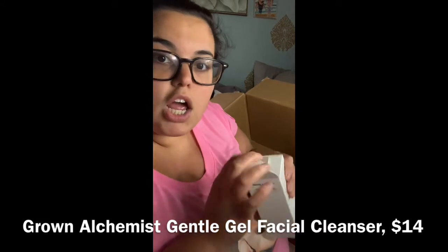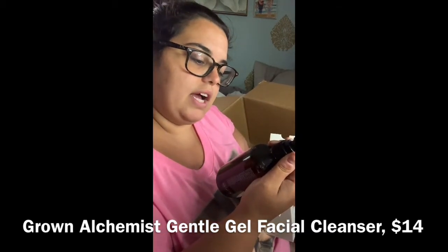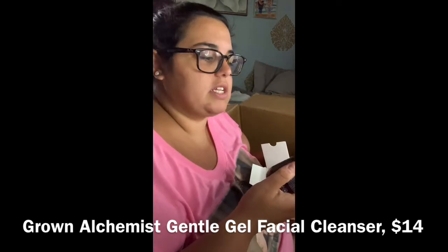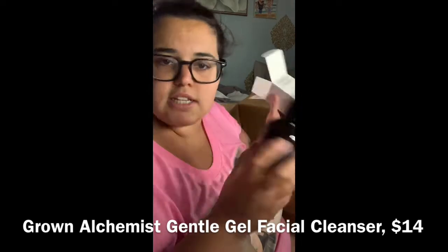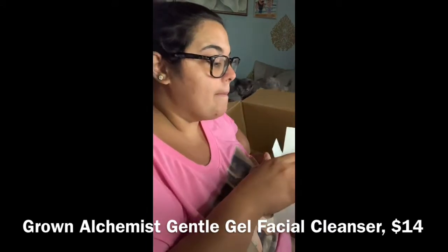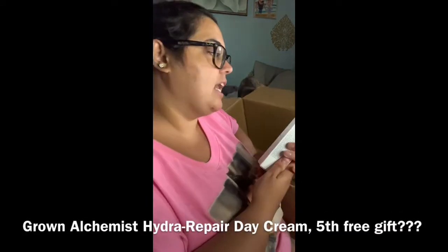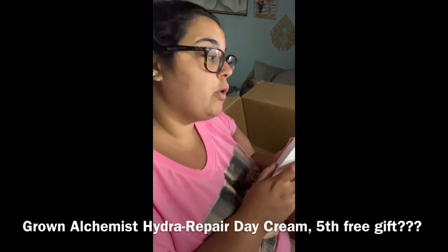That makes five free products total. I knew I bought a Grown Alchemist product — their facial cleanser — but I saw two Grown Alchemist products on my paper invoice and I only ordered one. The Gel Facial Cleanser I did purchase was $14 through FabFitFun. But I also have their Hydra Repair Day Cream in my box, which I did not ask for. It's a moisturizer, and I do like moisturizers, but I did not order it.